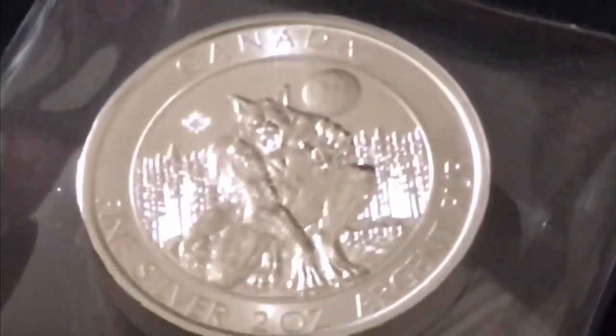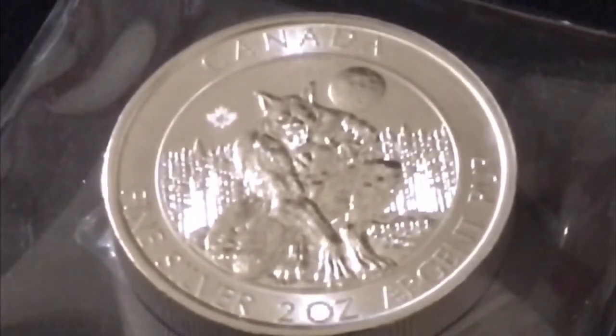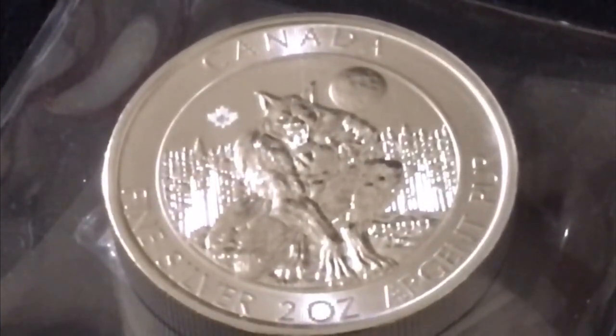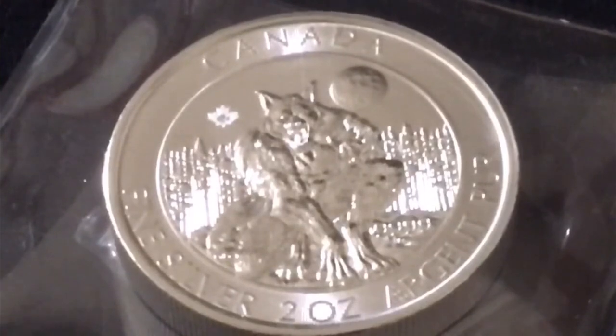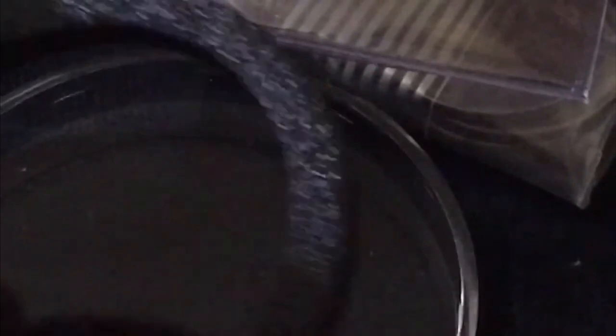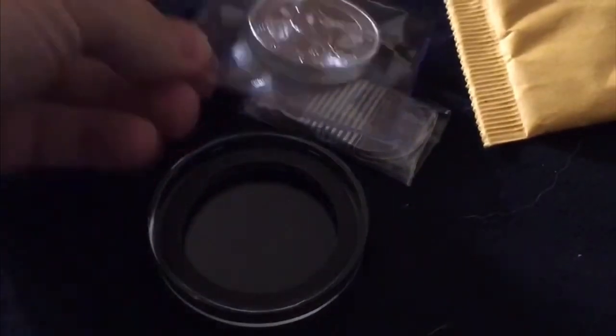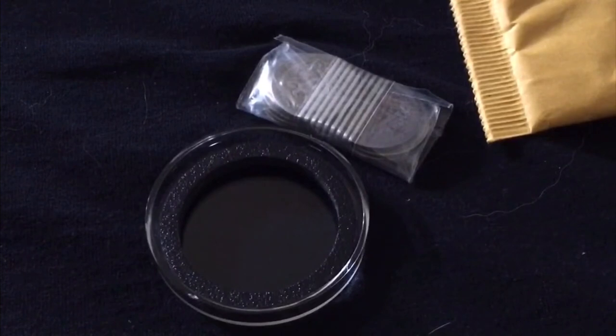Now let's do a side-by-side - we've got the Kraken and now we have the werewolf. Canada has done it again. They just have a knack for coin designs, they do an incredible job designing coins across a variety of different series and sets - the Birds of Prey, the Predator series, there are so many Canadian coin collections that are just so unbelievably well executed.